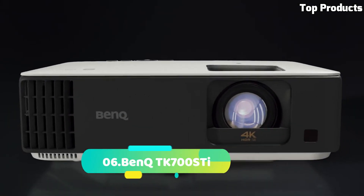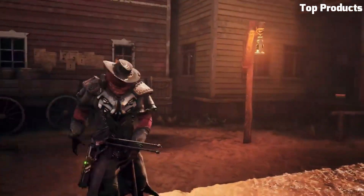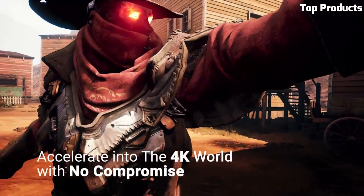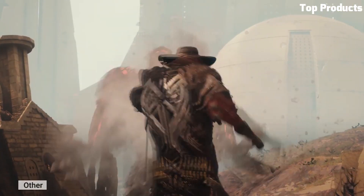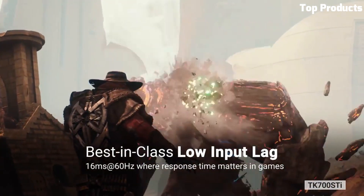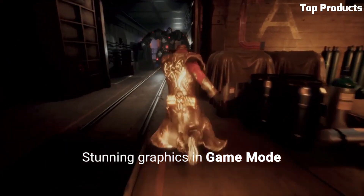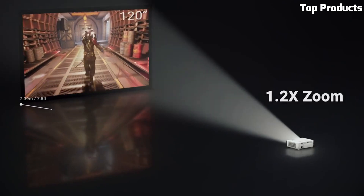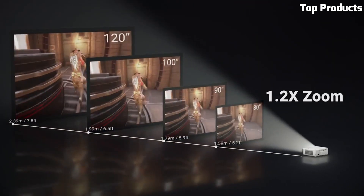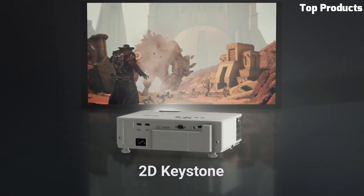Number 6: BenQ TK700-STi. The BenQ TK700-STi is a high-performance, short-throw projector designed for immersive home entertainment and gaming experiences. It features 4K UHD resolution with HDR support, delivering stunningly detailed and lifelike visuals with vibrant colors and enhanced contrast. The TK700-STi boasts a high brightness of 3,000 ANSI lumens, ensuring bright and well-defined images even in well-lit rooms. Its short-throw capability allows it to project large images in tight spaces, making it suitable for smaller rooms or gaming setups. The projector offers low input lag and high refresh rate, providing a smooth and responsive gaming experience.